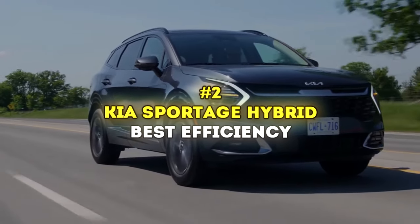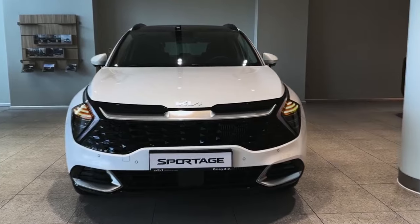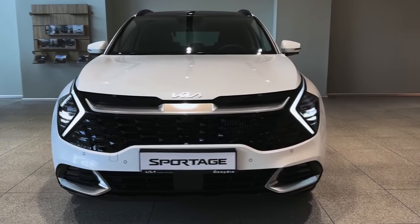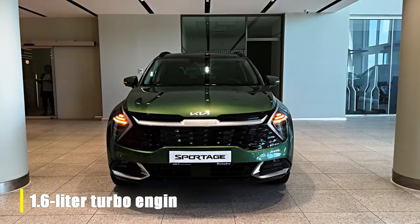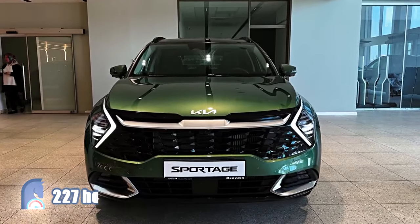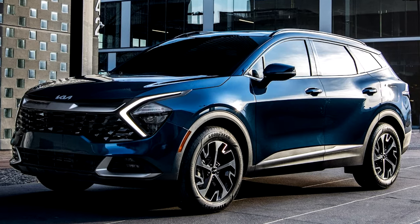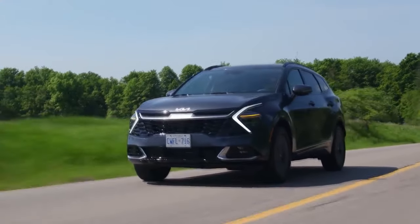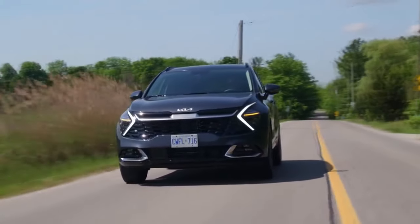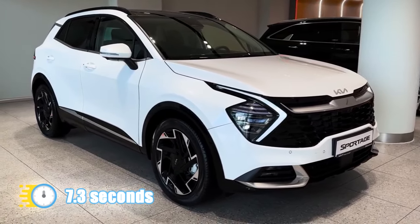Number 2: Kia Sportage Hybrid — Best Efficiency. The Kia Sportage Hybrid is a standout in the compact hybrid SUV category, excelling in ride quality, spacious interiors, and advanced technology. Its hybrid powertrain features a turbocharged 1.6-liter engine and an electric motor delivering 227 horsepower, surpassing rivals like the CR-V and RAV4 hybrids. The front-wheel drive version achieves an impressive 43 mpg combined, with the all-wheel drive model at 38 mpg. Acceleration is good, hitting 60 mph in 7.3 seconds.